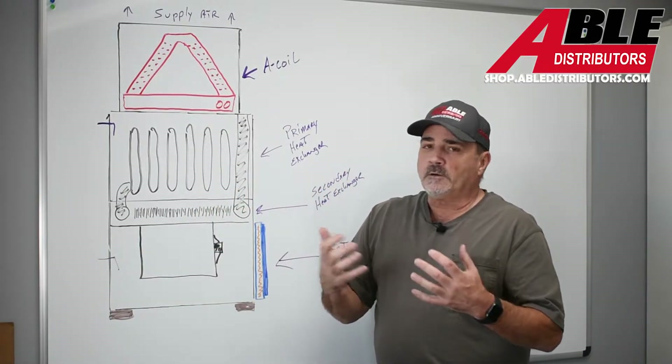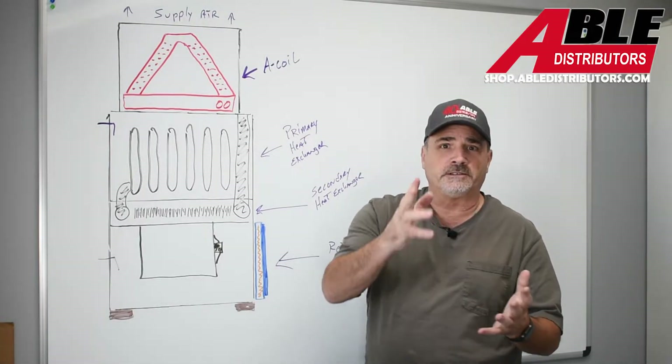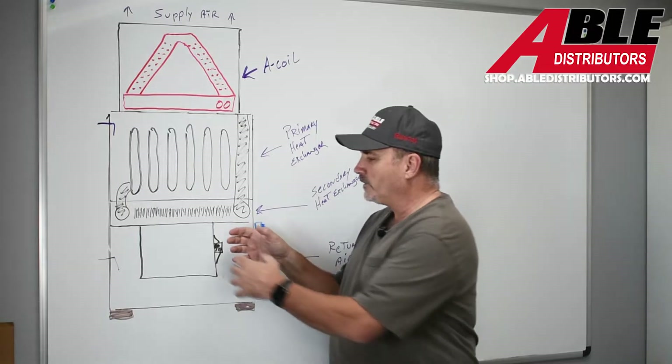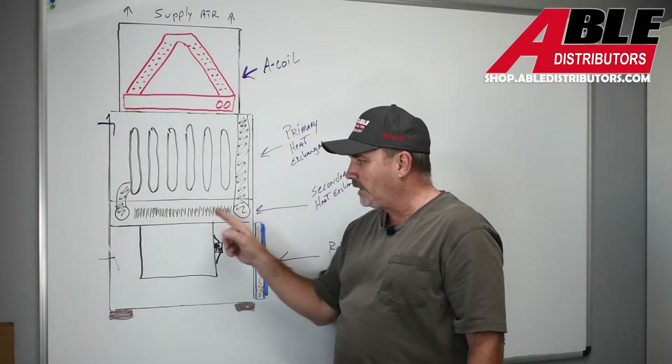While I was on the phone with him I said, let me ask you two questions. Is it a 90% furnace? He said yes. I said, here's what I want you to do: slide the blower out, crawl on your back, and look up at the secondary heat exchanger.